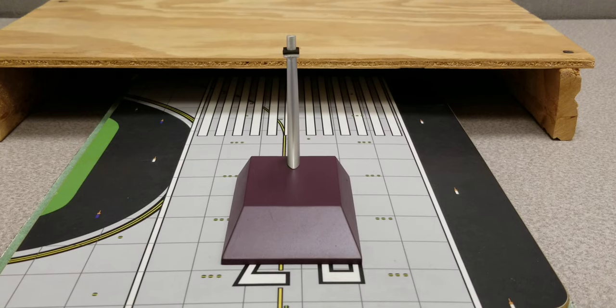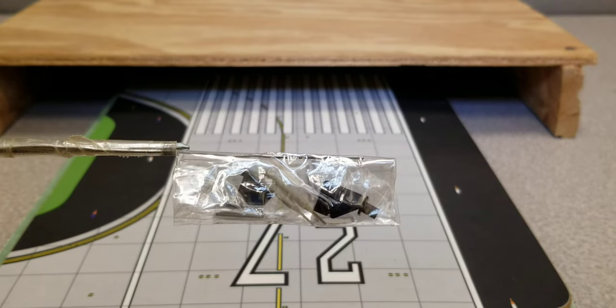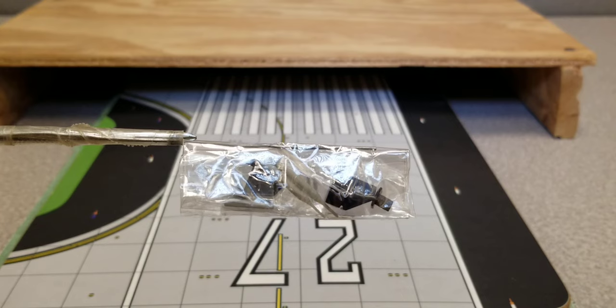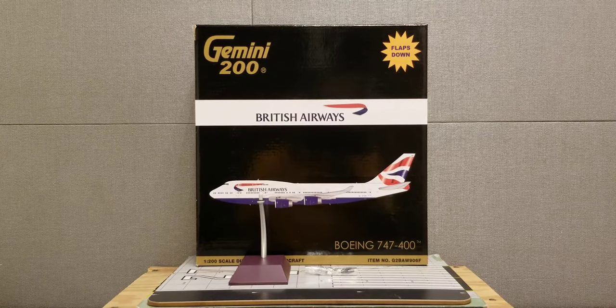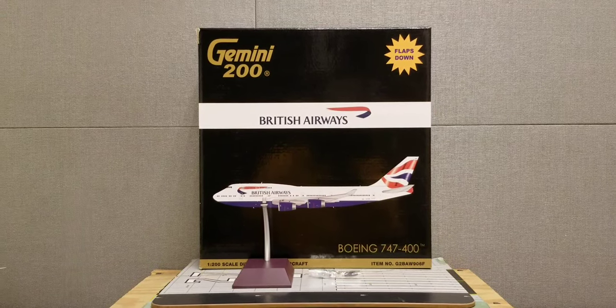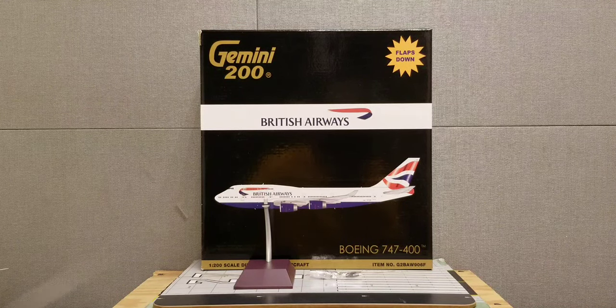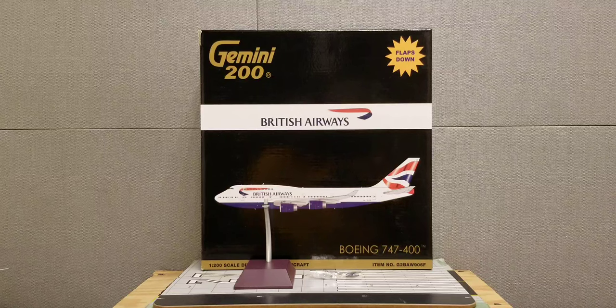Looking at the actual model stand that came with the model — there's a black pad on the mount whose sole purpose is to protect the model and prevent it from being damaged or scratched when you place the aircraft on the stand. Inside a plastic bag are the actual gear replacement doors featuring two little toothpicks that substitute for these gear replacement doors. With all that information about the history of British Airways and the box details covered, as well as the model stand and gear replacement doors, here is the actual model out of the packaging box — let's check it out.